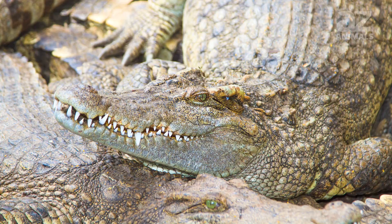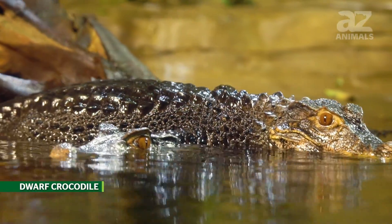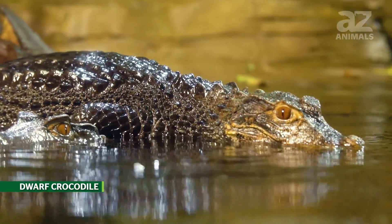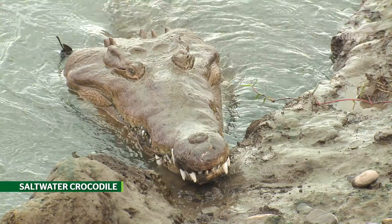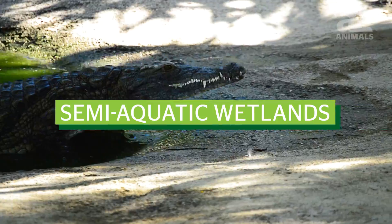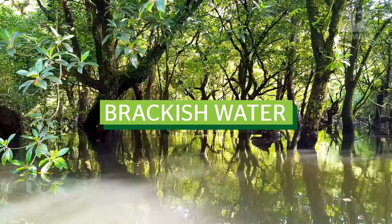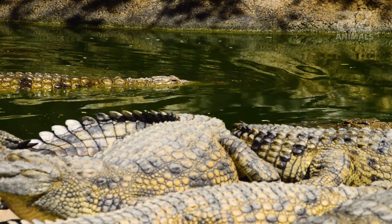There are around 24 species of crocodiles currently on Earth. Some crocodile species, like the dwarf crocodile, are small enough to hold, while others, like the saltwater crocodile, can weigh thousands of pounds. Semi-aquatic wetlands, rivers, lakes, saltwater, and brackish water are the primary habitats that crocodiles live in.